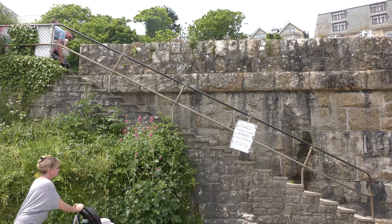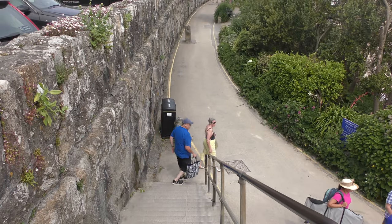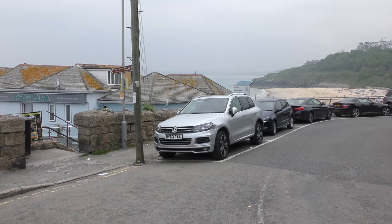I always recommend taking these steps from the station down to Loworan because they're much shallower than the other ones at the far end of the car park.